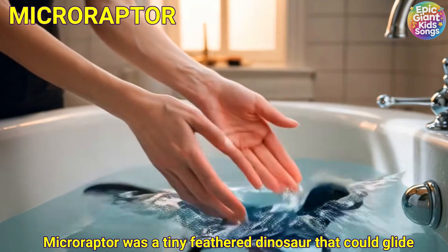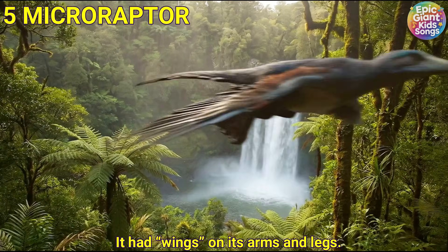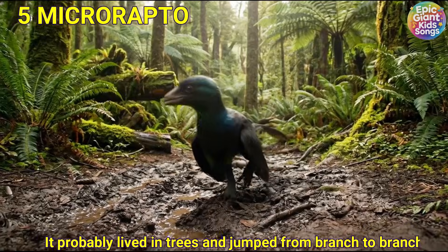This dinosaur was a tiny feathered dinosaur that could glide. It had wings on its arms and legs. It probably lived in trees and jumped from branch to branch.